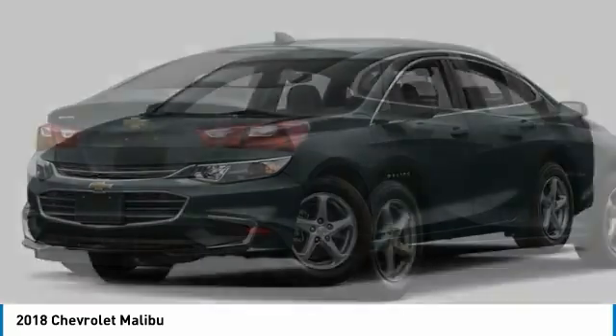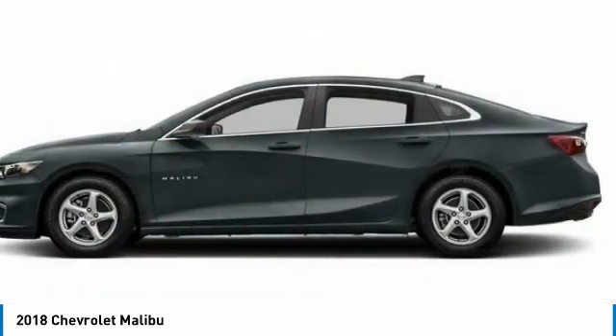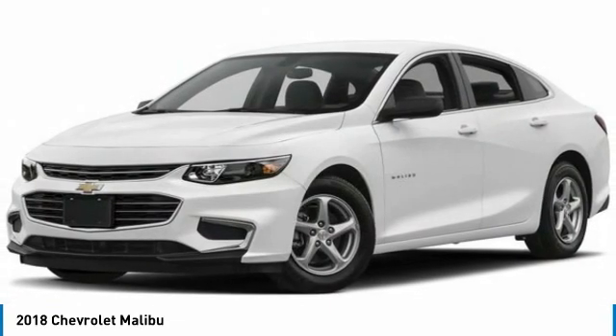Right vehicle? Check out the 2018 Malibu. A combination of performance and fuel economy, the Malibu is a great commuting car.